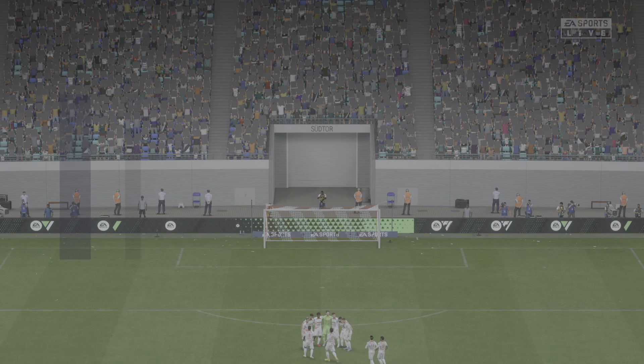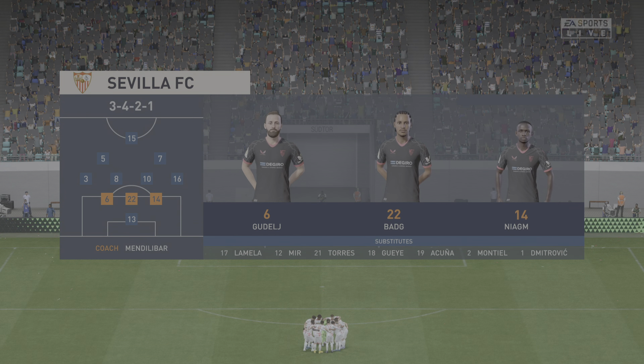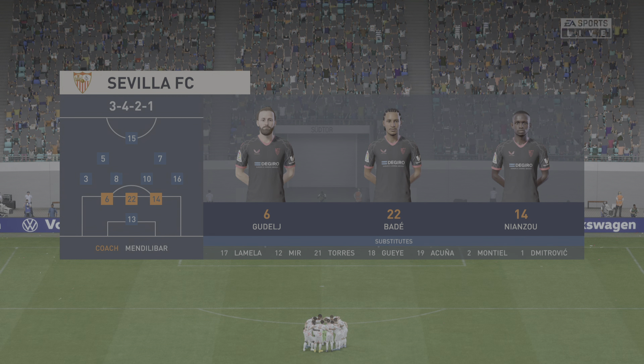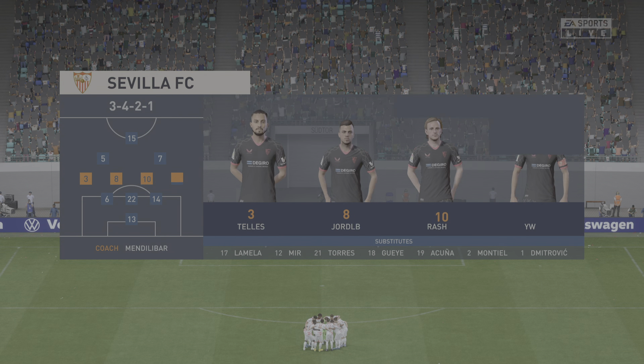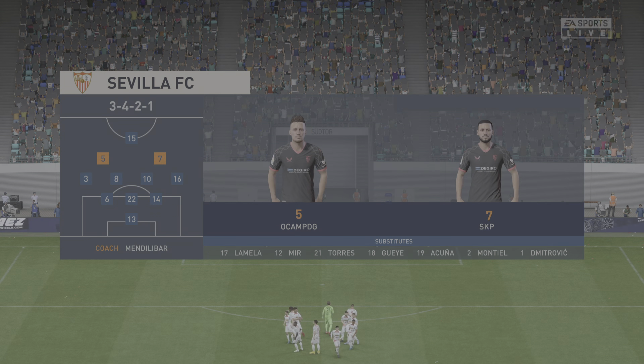And this is how Sevilla will line up. Yasin Bounou is the goalkeeper. Ivan Rakitic plays alongside Joan Jordan in central midfield. And as for the attack, it has a bold look about it with three forwards listed from the beginning.